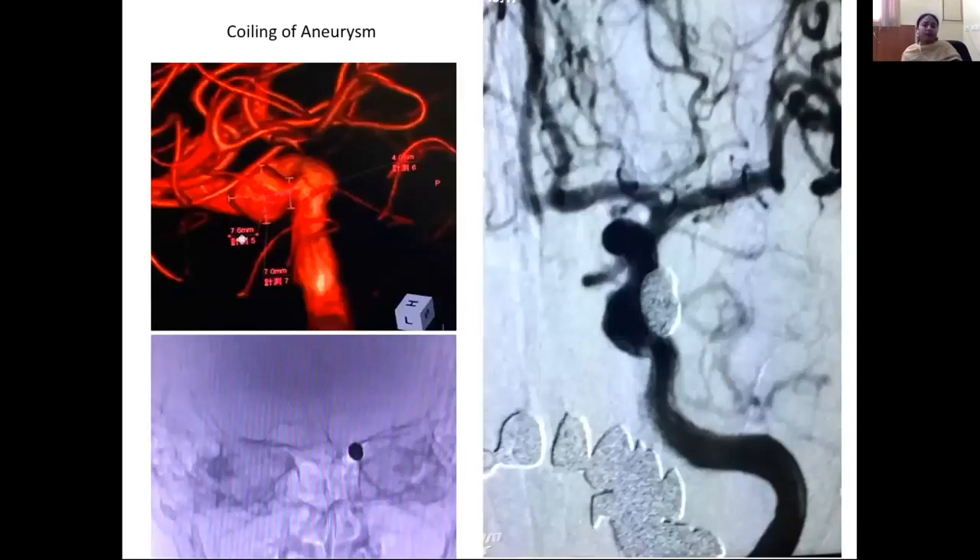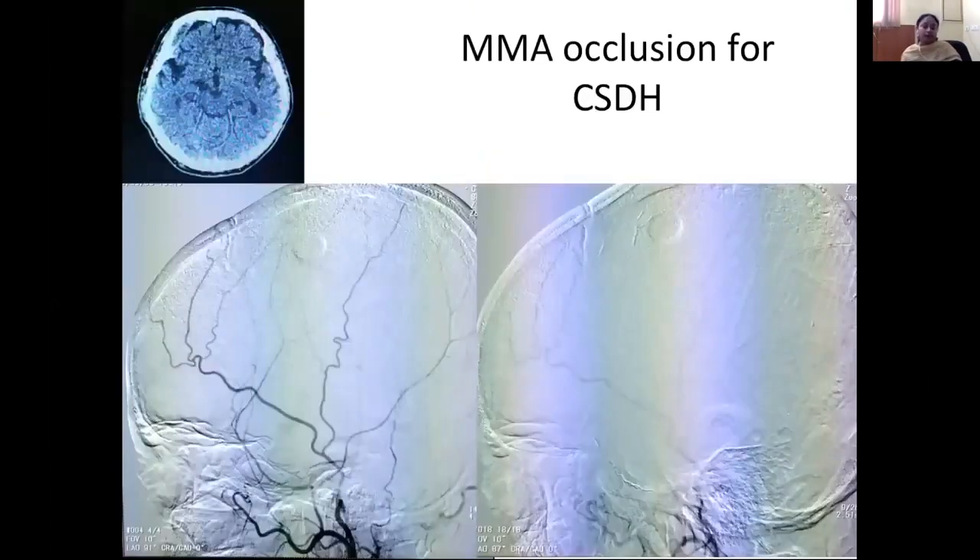Endovascular procedures including coiling are performed, and one procedure that was particularly interesting to me was middle meningeal artery occlusion for recurrent chronic subdural hematomas. For more than one recurrence, they perform this procedure. This is the external carotid artery angiogram — you can see the internal maxillary artery and the middle meningeal artery with its anterior and posterior branches, which are then embolized with Onyx. This was quite interesting.